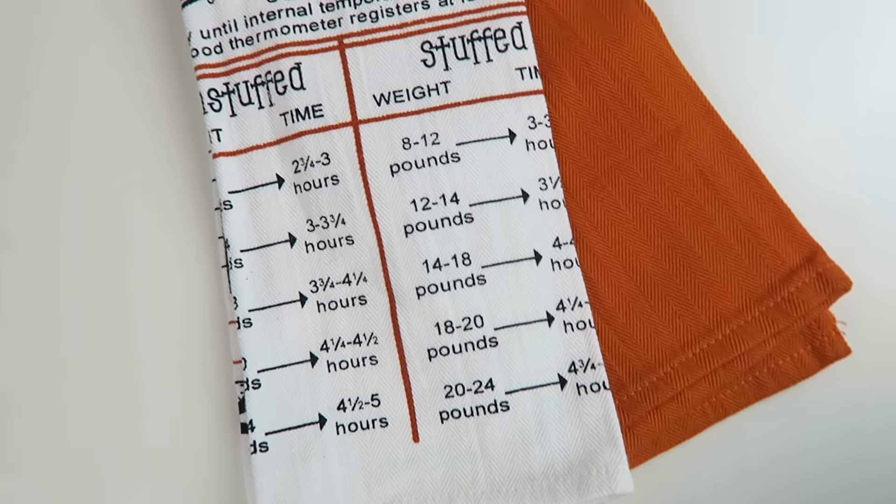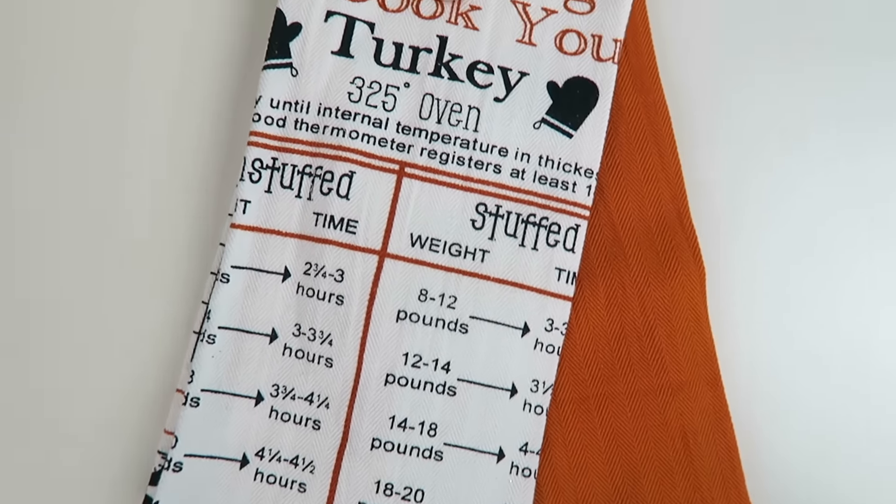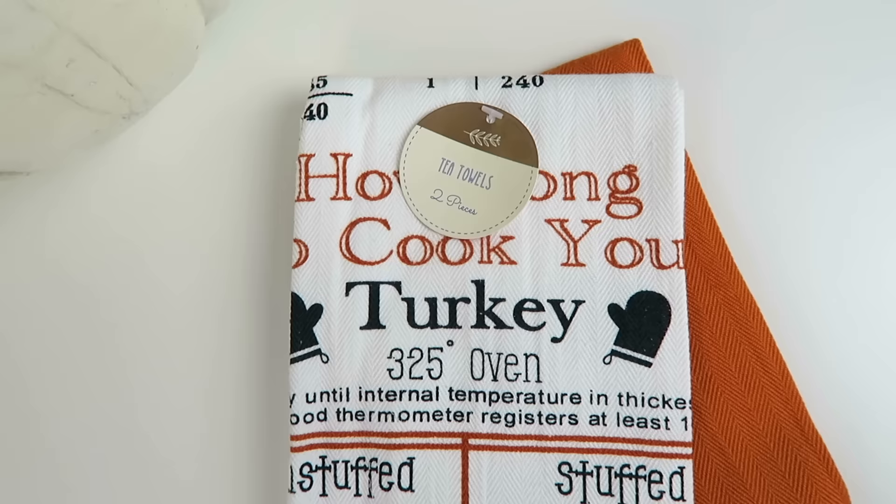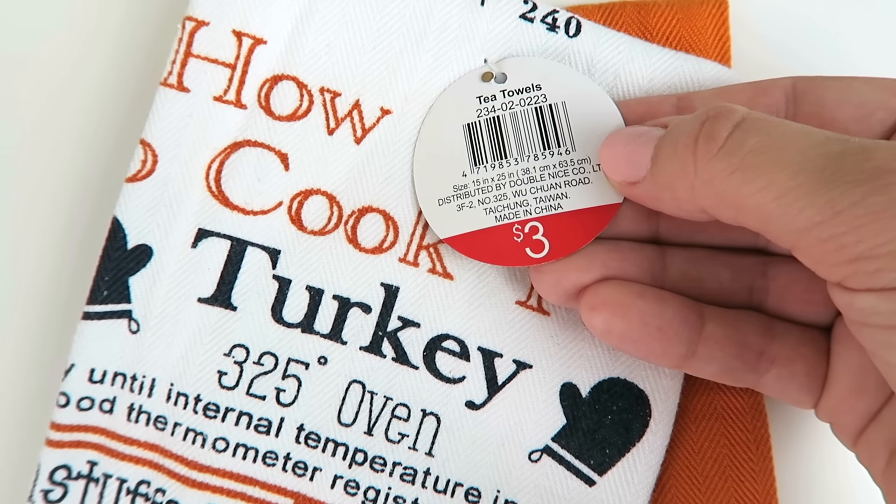The next thing I picked up from the Dollar Spot were these little tea towels. As you guys know, I always put little tea towels on my bar cart whenever I decorate it, and these were only $3 — I felt like that was a really great price and you get two of them. This one says how long to cook a turkey — something to do with Thanksgiving. My fall bar cart is probably going to be more Thanksgiving-related, and I think these will look really cute with the theme I'm going for.